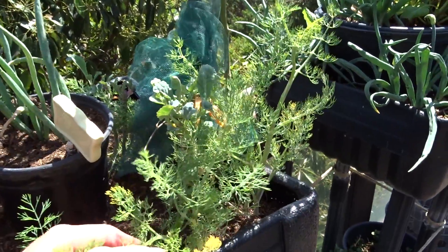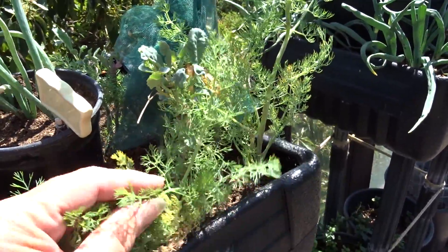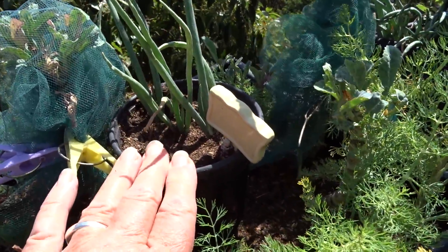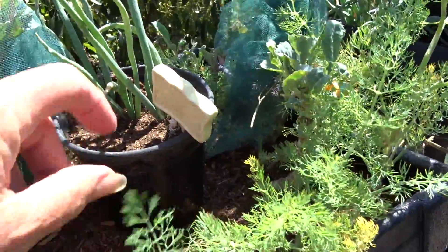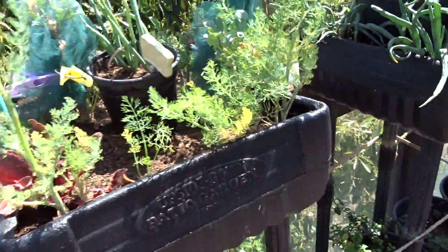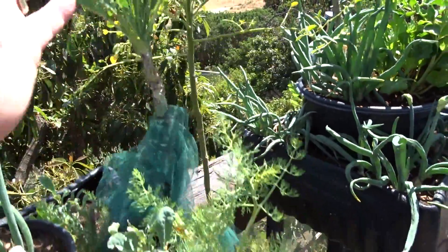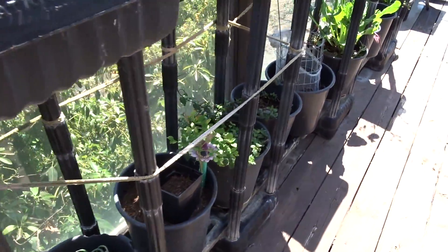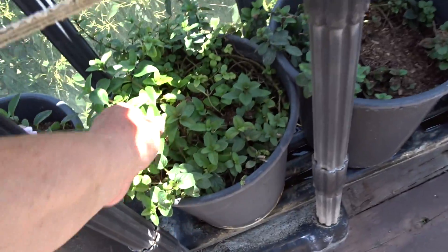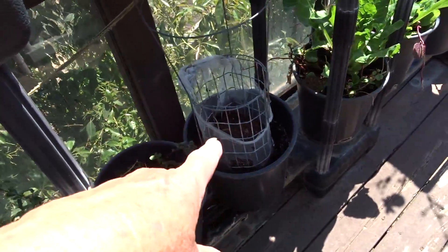I'm going to leave this right now because this is dill, and normally dill isn't really growing yet - it would be just starting - but this is so nice. I left this in the middle; it's already set root because anything under pots is going to be damp. I've got a few pieces of kale I started in here - I'm probably going to change that later. Then I've got mint - I think this is chocolate mint - yep, chocolate mint.